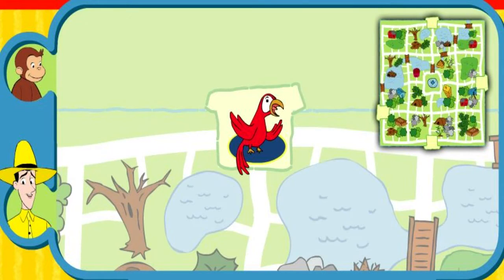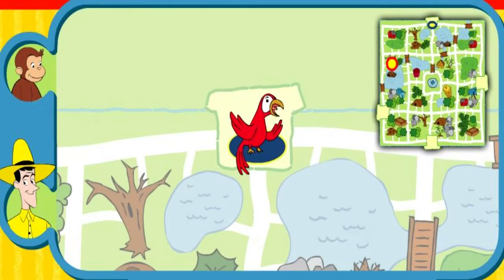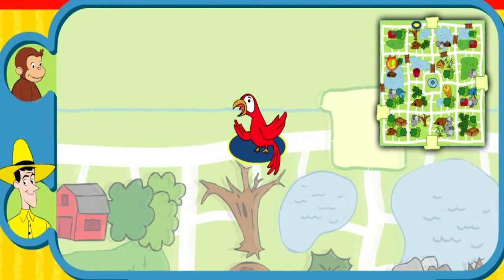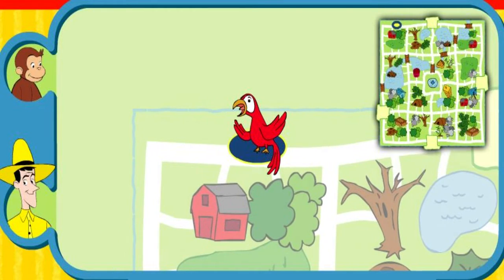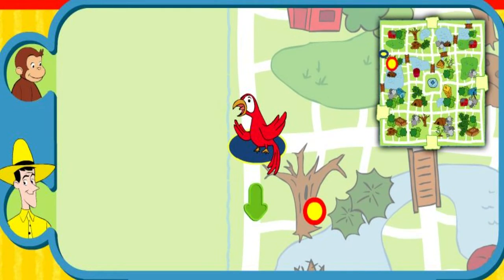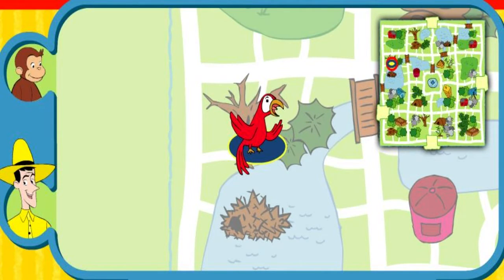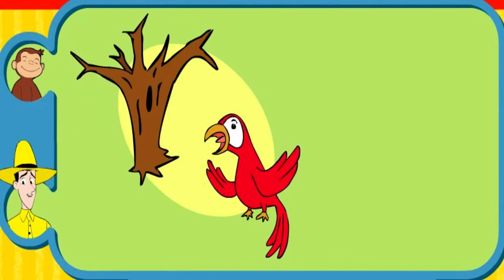Can you help this animal find his home? Here's where he is now. Here's his home. Yay! You found his home. The parrot lives in a tree. Thanks for helping. Click the green button to help another animal.